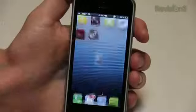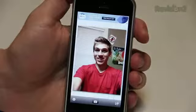The next app we're going to look at is called Fonto. Fonto is a free app which allows you to add text over images.